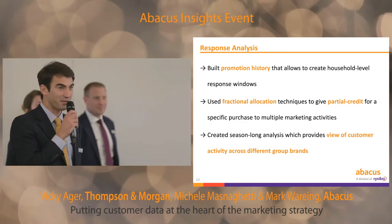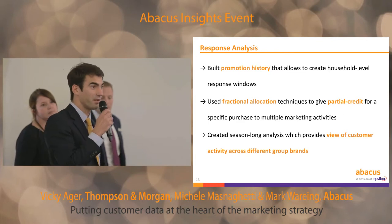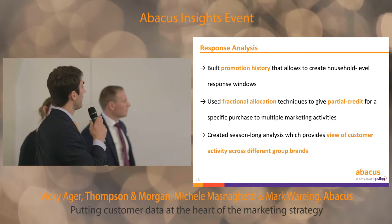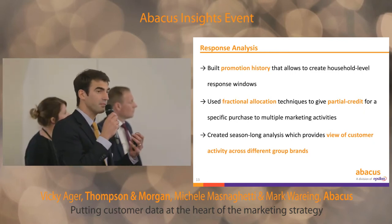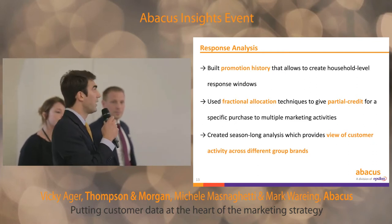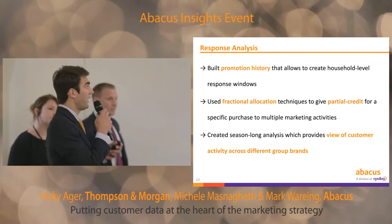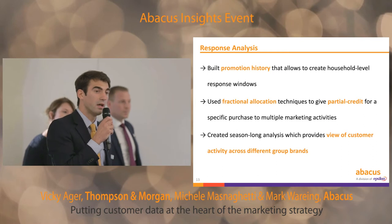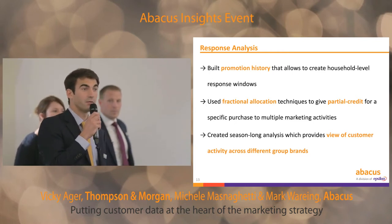So we created a quite sophisticated and complex methodology for the matchbacks. There are three things that make this methodology very successful. The first factor is the promotional history — we created a promotional history for each household in the TNM database, sitting within the single customer view. So we're able to see exactly which sequence of contacts each household has received. That really allows us to create household-level response windows, so we know when a specific consumer has received the next campaign and can quite precisely allocate responses to different drops.